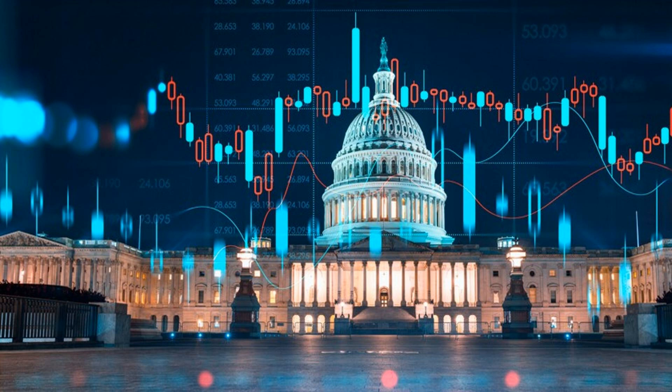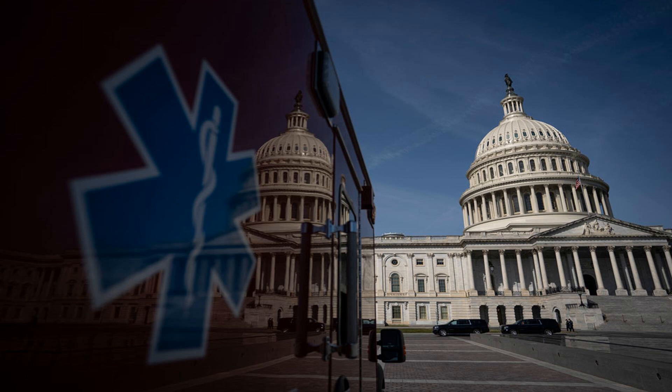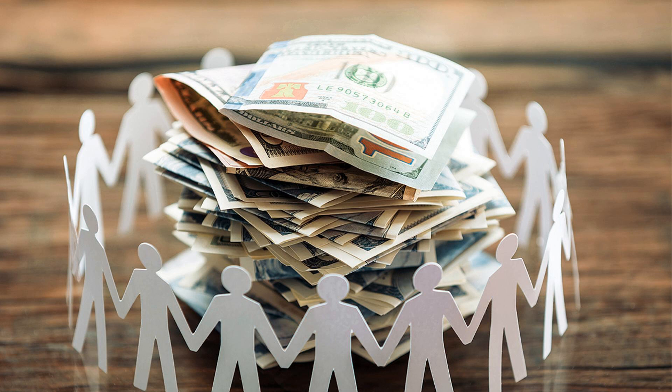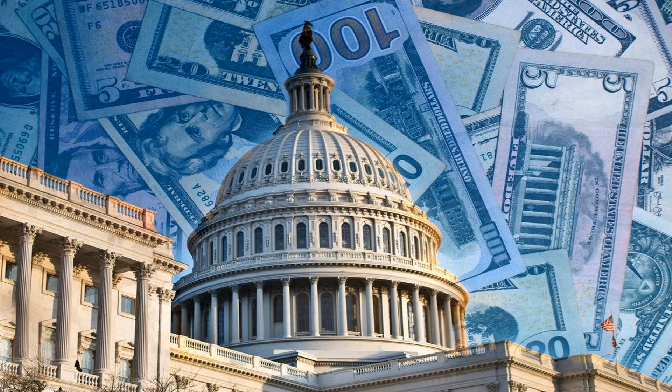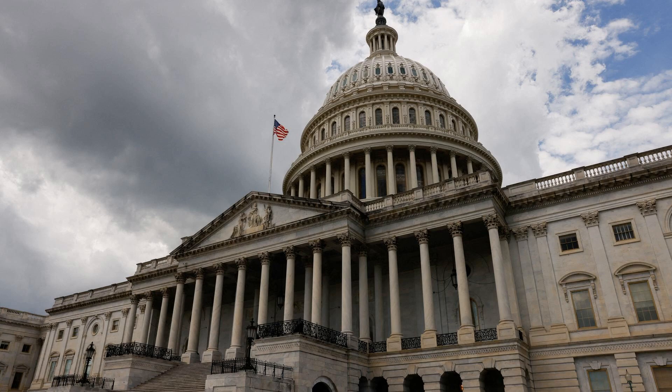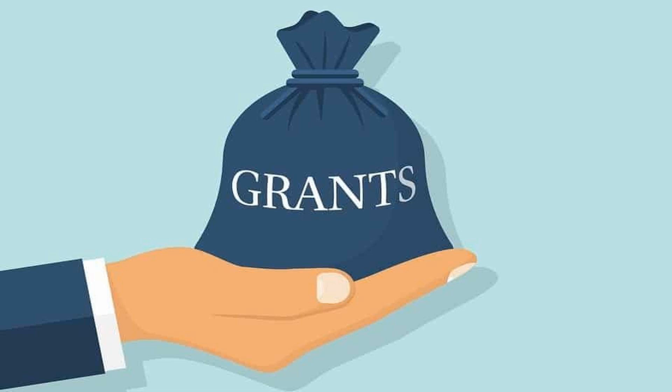Government funding plays a crucial role in supporting museums and their acquisitions. Museums rely on financial support from local, state, and national governments to sustain their operations, maintain their facilities, and expand their collections. Government funding allows museums to acquire valuable treasures that might otherwise be out of reach, ensuring the preservation of cultural heritage. Additionally, this funding helps museums provide educational programs, exhibitions, and outreach initiatives that benefit the public and promote cultural enrichment. By investing in museums, governments recognize and prioritize the importance of preserving and sharing the history, art, and culture that museums offer to society.